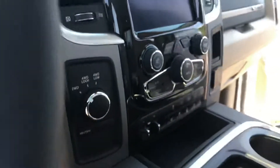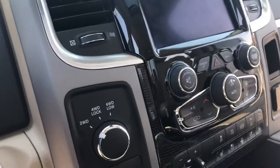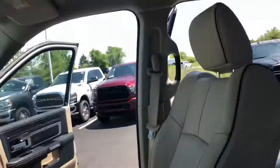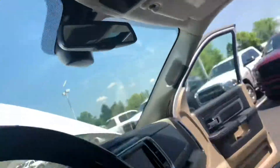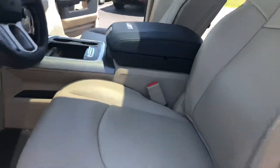8.4 inch screen with navigation, rear backup camera, 4x4, large center console, sunroof, built-in garage opener, SOS button and assist. This is the tungsten interior with the indigo and tan.